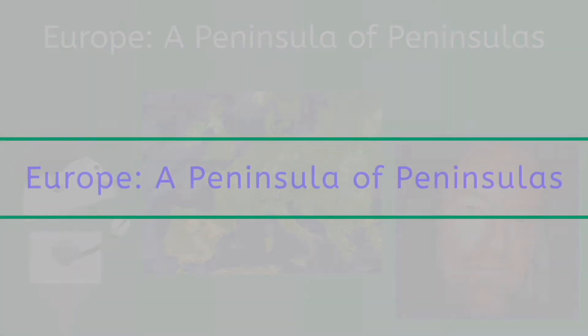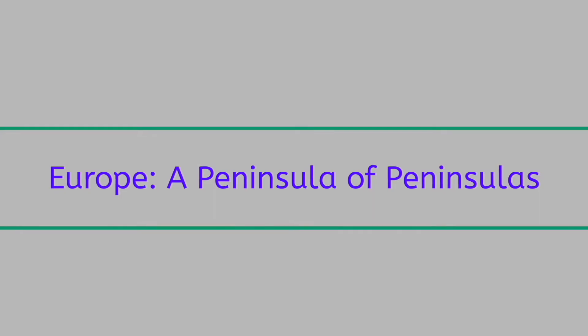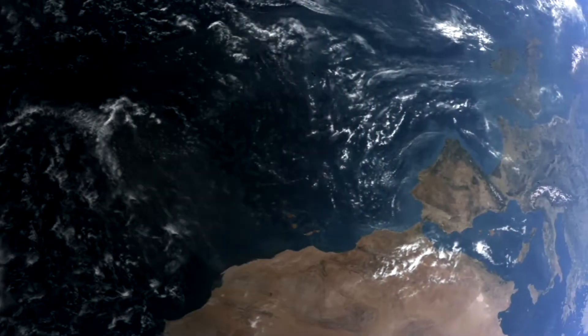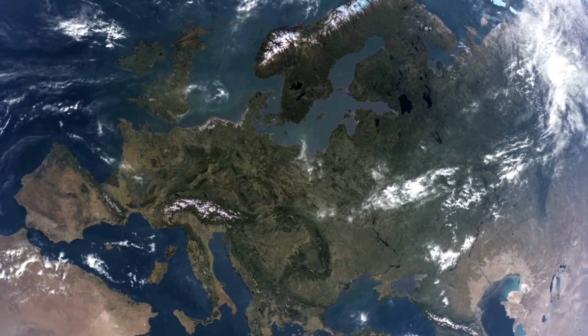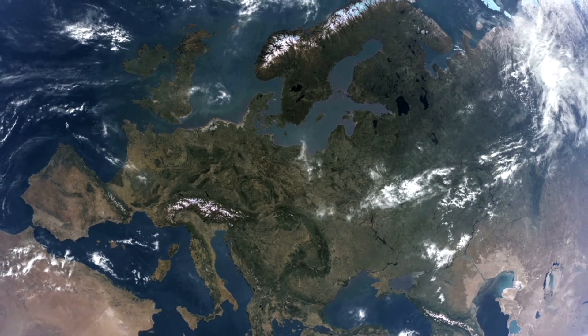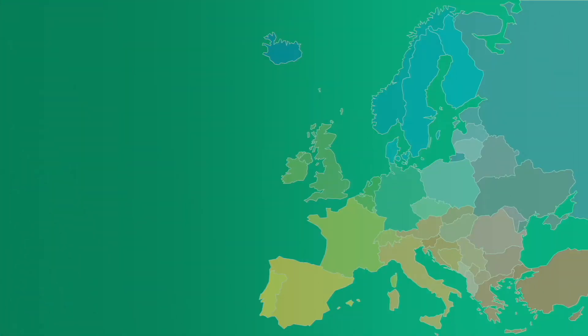Europe — a peninsula of peninsulas. Europe is a continent-sized peninsula, and it has many, many other smaller peninsulas as a part of its landmass. But how did that happen? Well, today we're going to figure that out by answering these important questions.